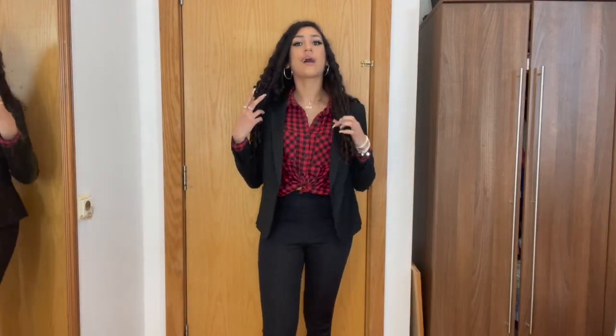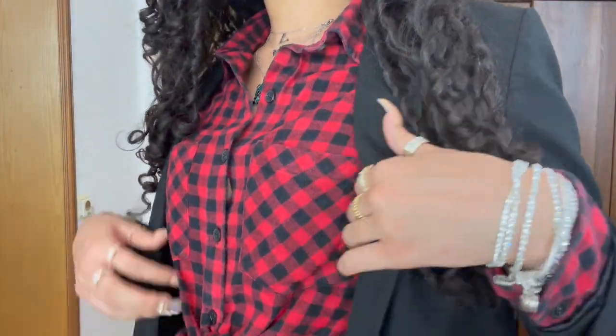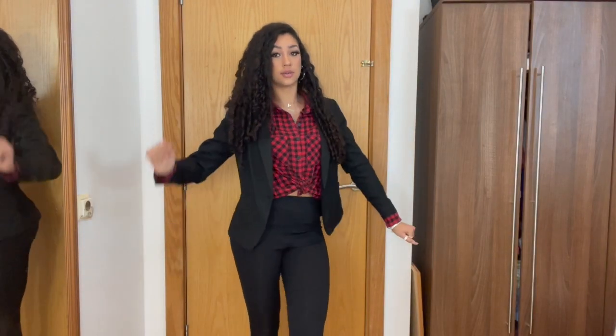This next outfit uses the same black trousers with this red shirt I got from Zara — I've had it for literal years — paired with the same black blazer from before.